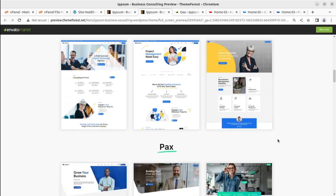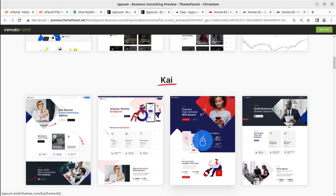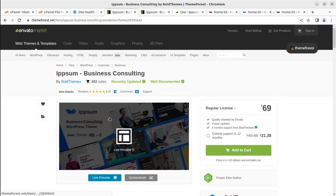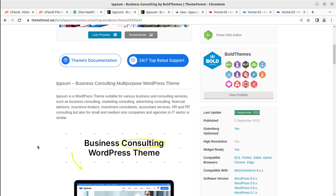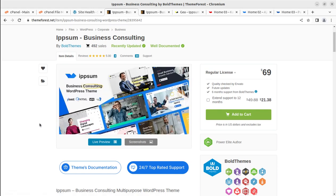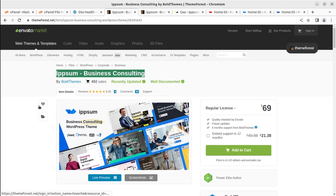You have multiple pre-made website options, and you can see the preview on screen. I'll add the link to the Epsom WordPress theme in the description. This theme is available on ThemeForest.net for $69. The purpose of this video is to overview the complete layout, features, and installation options along with basic customization, so that after watching you'll be able to select this theme and create a stunning website.